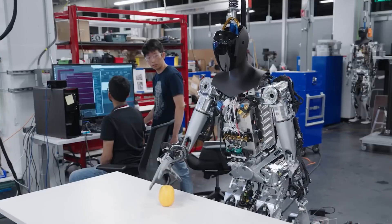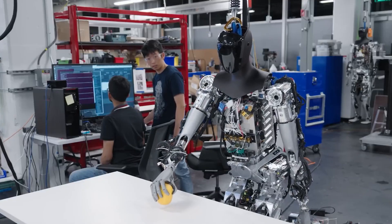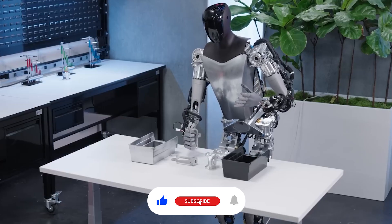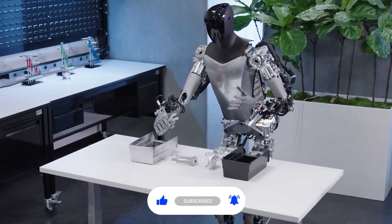And that's all we have on the updates of the Tesla Optimus bot. Let us know what you think about its capabilities. Don't forget to like and subscribe, and we will see you in the next video.